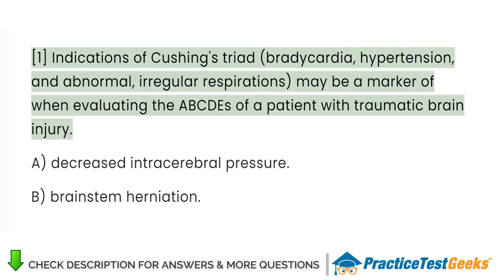Indications of Cushing's triad — bradycardia, hypertension, and abnormal irregular respirations — may be a marker when evaluating the ABCDs of a patient with traumatic brain injury.